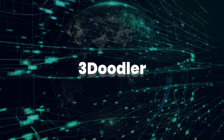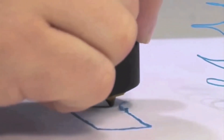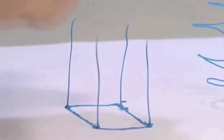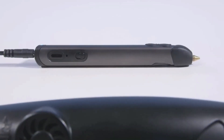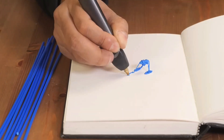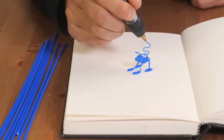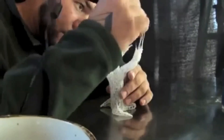3Doodler. With this amazing gadget, you can bring all your crazy creative ideas into action. The design of this gadget is just like a pen, which can be used to create 3D objects around you at the wave of your finger. Take your imagination to the next level — simply plug in the device and start using it to trace, scribble, and design whatever you want.